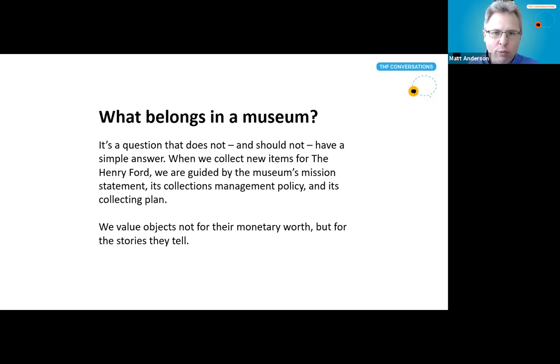When we value objects here at the Henry Ford, we're not talking about their monetary value. It's irrelevant how much a car might fetch on the auction block. We value these objects for the stories they tell — whether it be the story of the vehicle itself, the people who owned and used it, or the people who designed or built it, perhaps all of those stories in some combination. That's why we call the exhibit New Objects and New Stories, because we're collecting both of those things when we bring new items into our holdings.